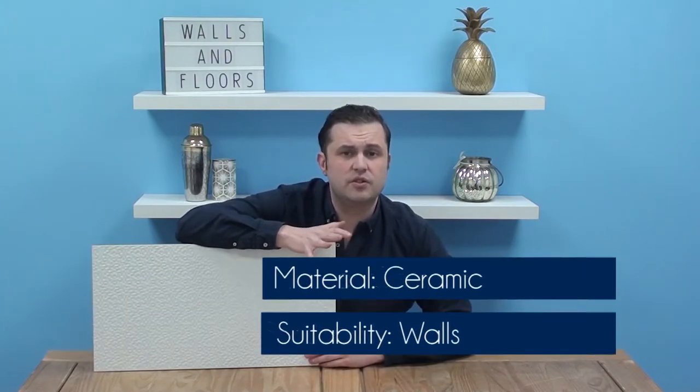This tile is made of ceramic, it's suitable for all of your internal walls, and it's got a satin finish that catches the light when you put it on your wall. You can use it in any room in the house,